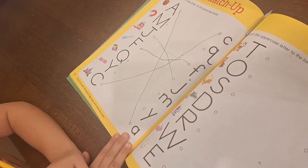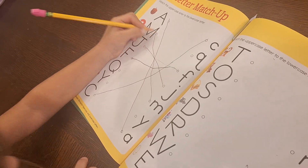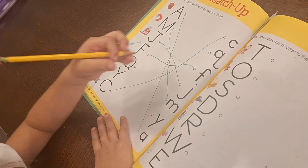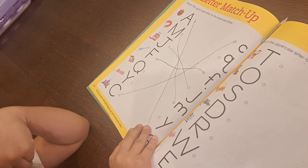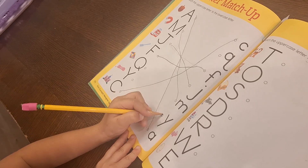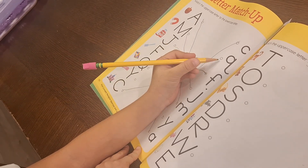What letter is this? M. Where is the lowercase M? Because that looks like an M. And what letter is this? Q. Lowercase Q — you remember how it looks? Actually, it is this one. Yes.